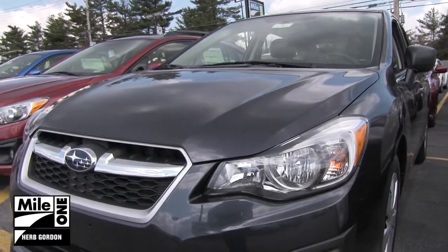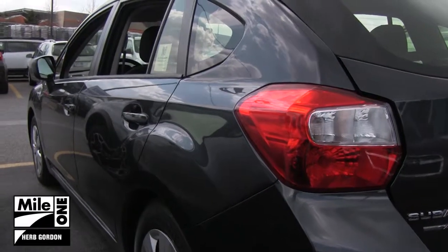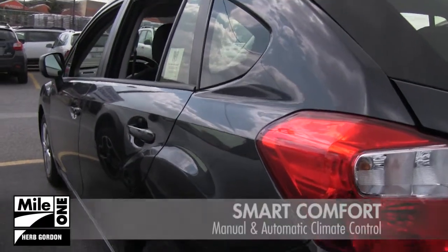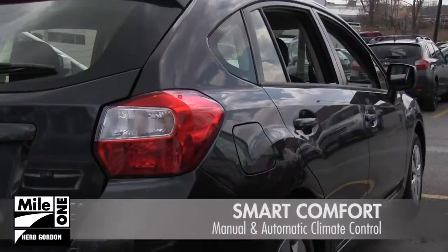The all-new 2014 Subaru Impreza has arrived at Herb Gordon Subaru. The automatic and manually adjustable climate control guarantees maximum comfort for all customers and passengers.